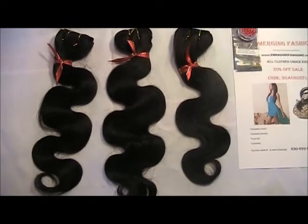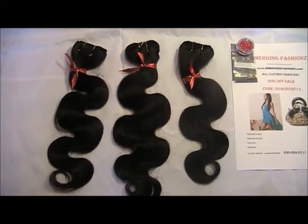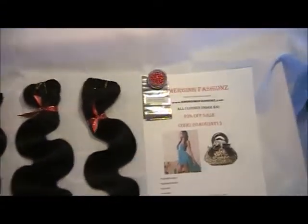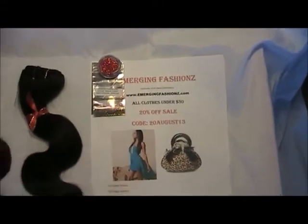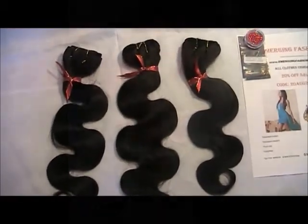Inbox me and let me know, and let me know if you have any questions. Again, this is Emerging Fashions Remy Hair — I'll put all the links below and I'll also put the coupon code they sent me below too. Have a good one, love you guys.